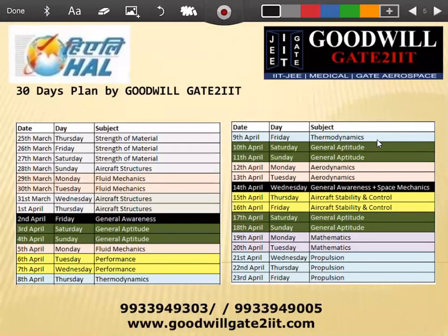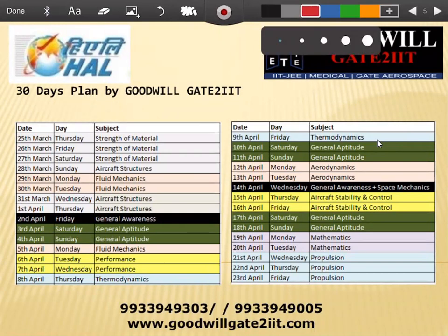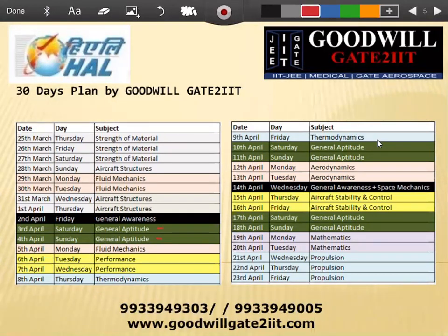As part of the preparation, we've divided everything into 30 days. All your technical subjects, general aptitude, and general awareness are divided across this plan. This is what we've prepared for our batch. We have six aptitude classes, two sessions on general awareness, and also around 10–30 minute sessions on space mechanics — basically Kepler's laws and related topics.